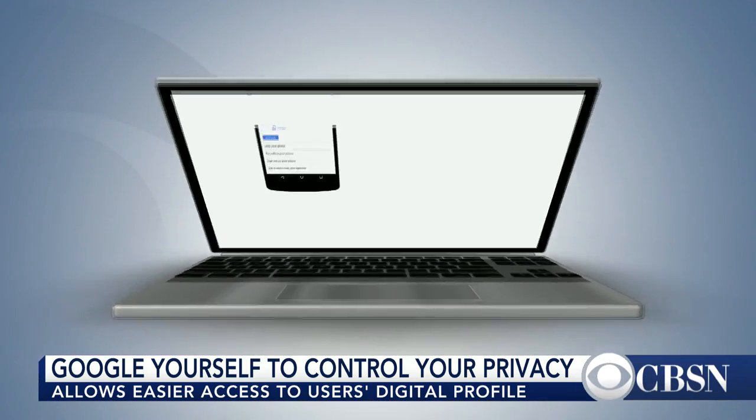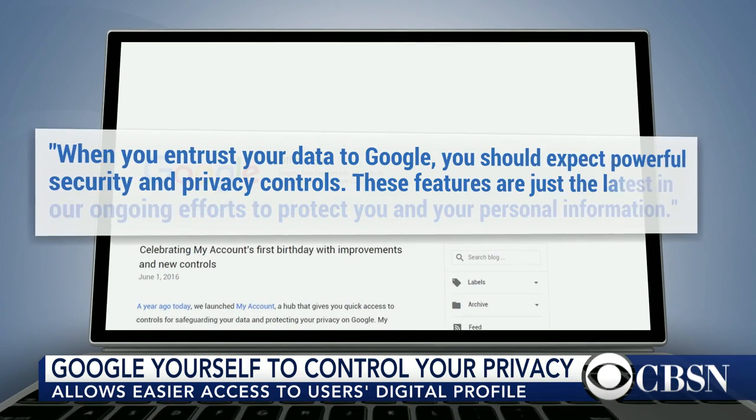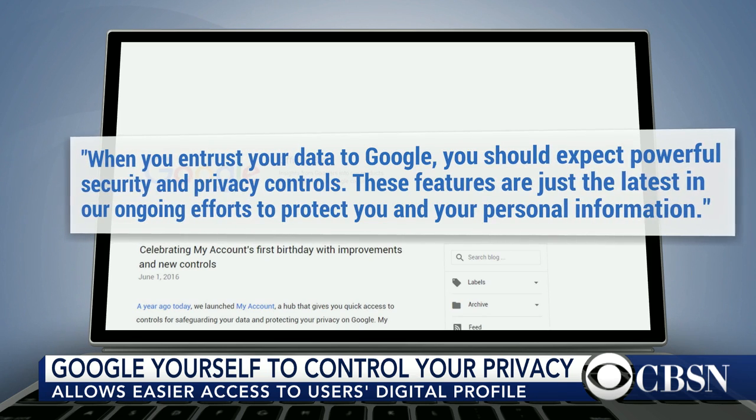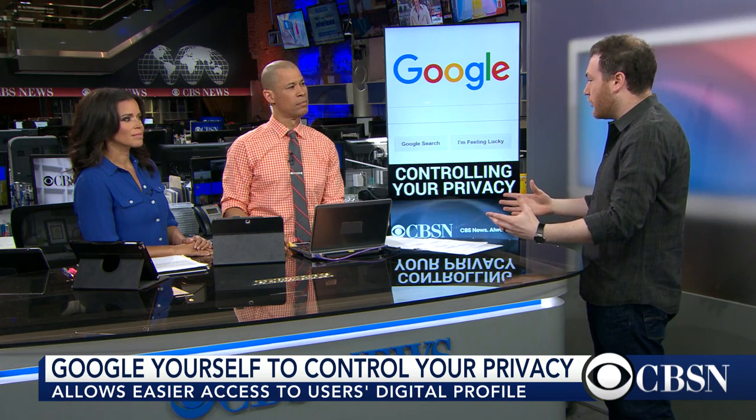So why is Google doing this? I think a lot of it has to do with transparency. Privacy concerns are starting to become a thing — in our post-Snowden era, people are way more cognizant of what they're doing, especially with their Google searches. The settings were always there, but now there's easier access, and you can have easier control over what exactly Google's collecting and what you don't want them to collect — even if you have to be a narcissist and Google yourself to get there.